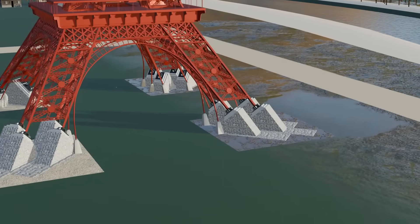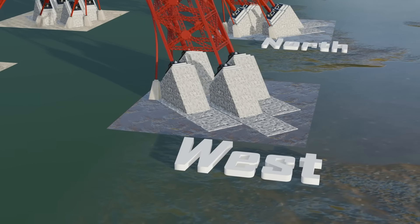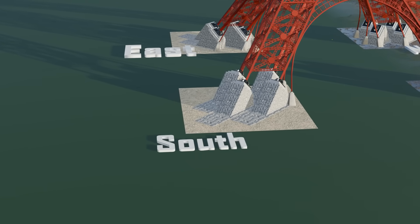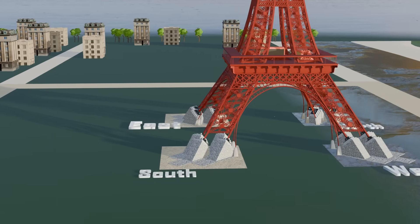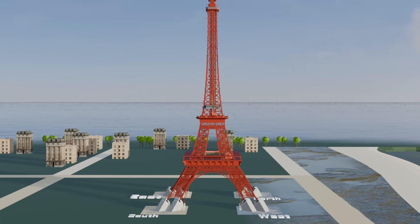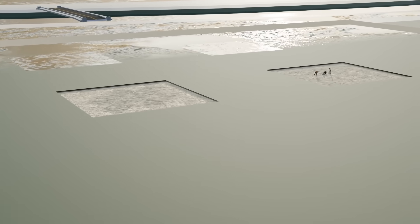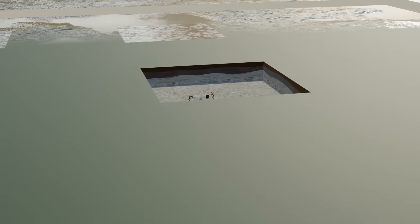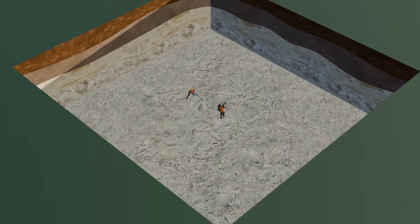Each leg of the Eiffel Tower faced different conditions. The west and north legs stood on the riverside, where wet soil and constant water flow created severe difficulties. The south and east legs were on completely dry ground. Therefore, the foundations on the wet side had to be strengthened to match those on the dry side, because even a slight imbalance could cause the tower to lean. Excavation on the dry side was carried out manually until workers reached a very strong layer — a compact mixture of sand and gravel.